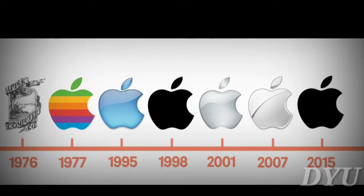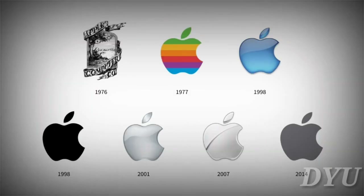Apple. Apple's first logo in 1976 looked nothing like the logo we know today. Between 1977 to 1998, Apple often used a rainbow-colored design to coincide with their first color display computer.